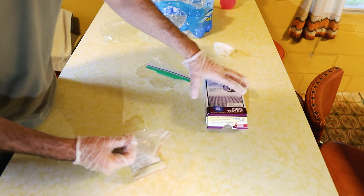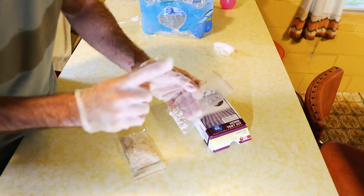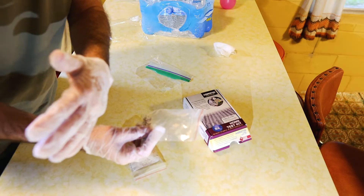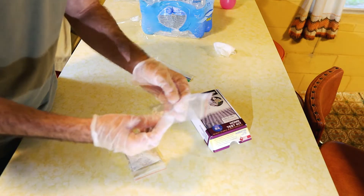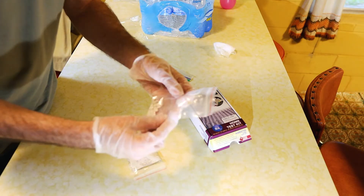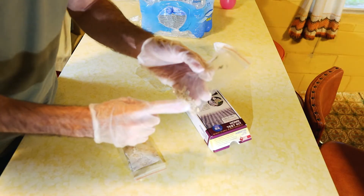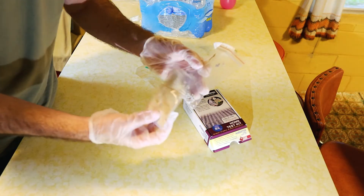As their instructions even state, it's great to test asbestos in multiple different rooms because they might have used one material in one room and picked up a different type for another bedroom. In my case, my only concern is the living room, so I'm just going to send one ceiling sample and one floor sample in. It takes five business days for them to get back to me, and we'll see if we have asbestos or not.